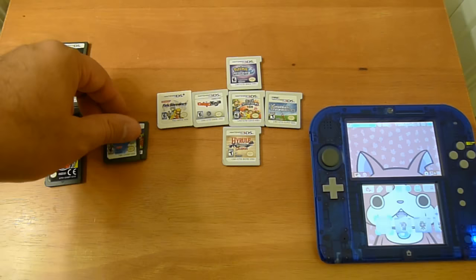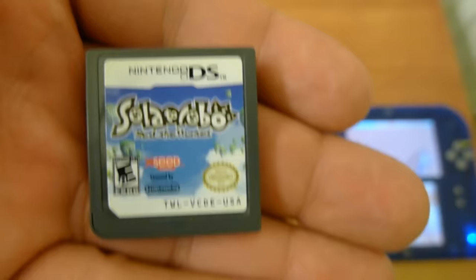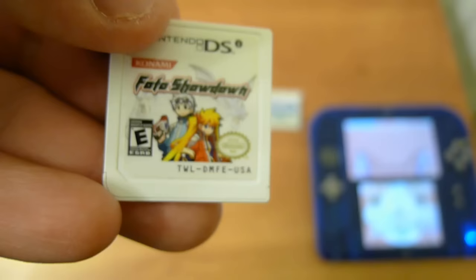Now, when you get to DSi-enhanced titles — like Solitaire Robo, which uses the cameras and a little bit of the processing power, and Sonic Classic Collection, which uses a little bit of the processing power — anything that starts with TWL, you have to look at the region. If the region doesn't match the system that you're trying to play it in, it won't detect it and it won't play it. That's where region locking comes in, which is sad.